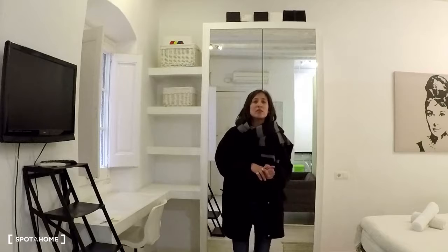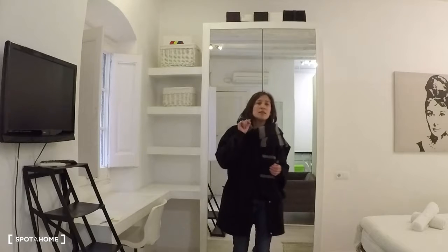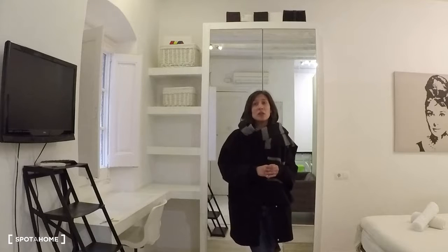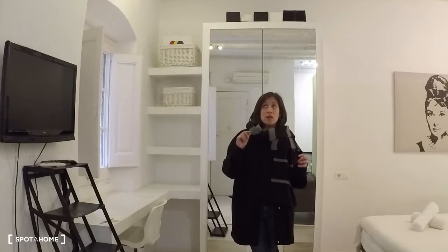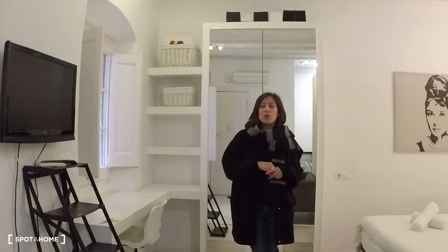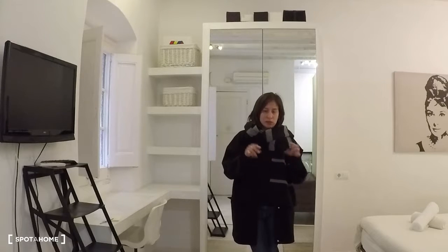Hello, this is Irena from Spot On Barcelona. Today we visit this loft situated on Carretera in a neighborhood. This is a centric location — we are within the arc-trium of Vila Letana, so yes, it's pretty well located.